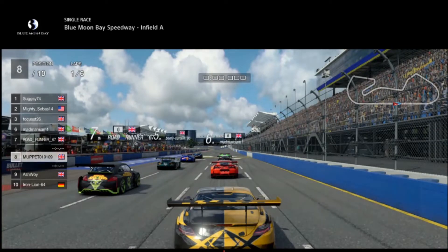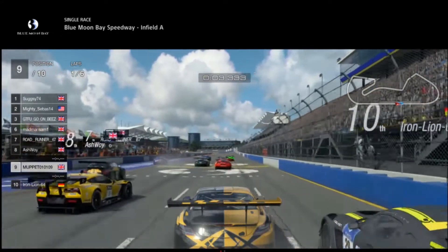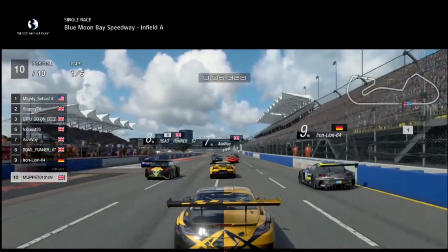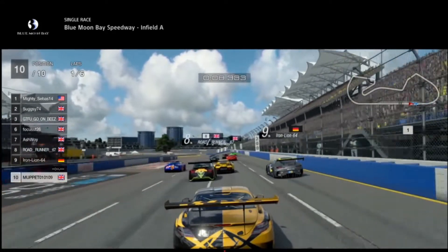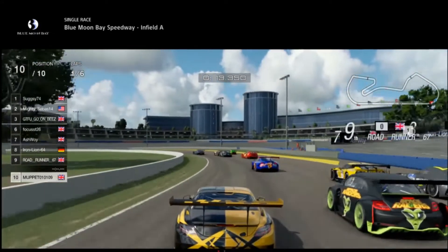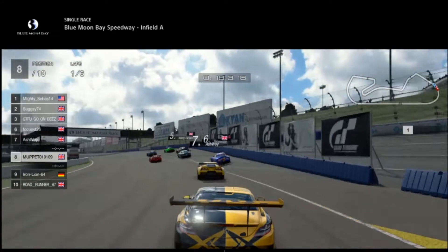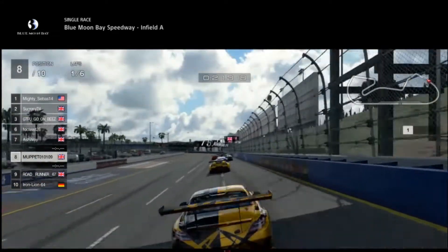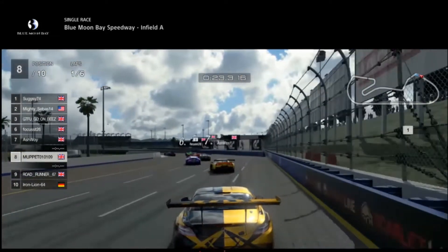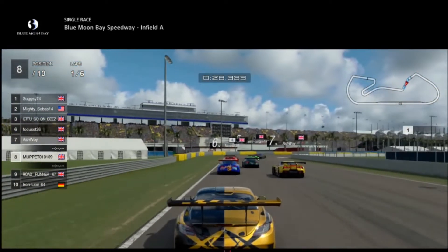Welcome to Blue Moon Bay Speedway - it's infield day, short track, six laps. We're in a different car now, the SLS AMG. I've got to be honest, I'm starting to really enjoy this car. I miss the Mustang, I really do. We started at 8th, got a poor start, went straight down to 10th, then back up to 8th - so not too bad. It's a six-lap race here at Blue Moon, a short track.